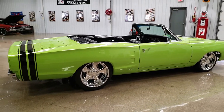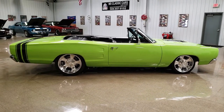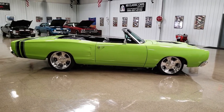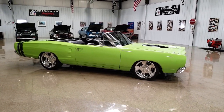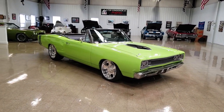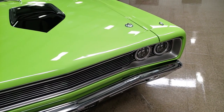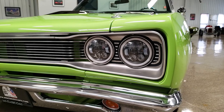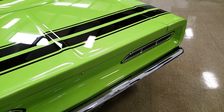Starting with the outside of this car, the gentleman who actually did this restoration has done a few restorations that we've purchased in the past. One of the things that he does exceptionally well is the body work and the paint. This particular car is laser straight. These Coronets are really long, so a lot of them are not super straight like this particular car is. All of the gap lines are very precise.